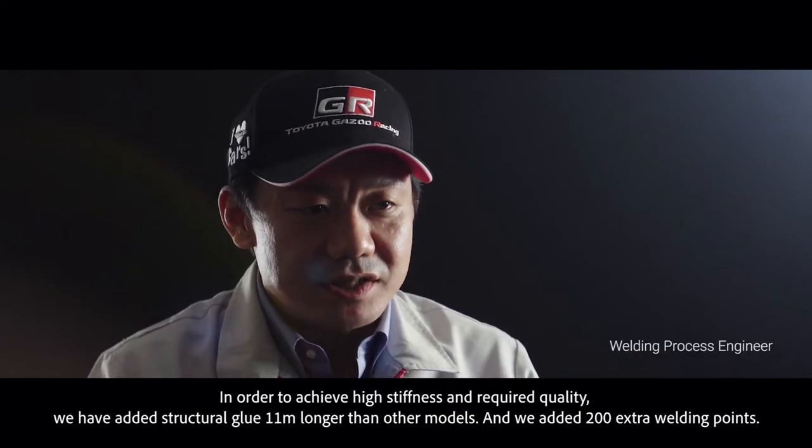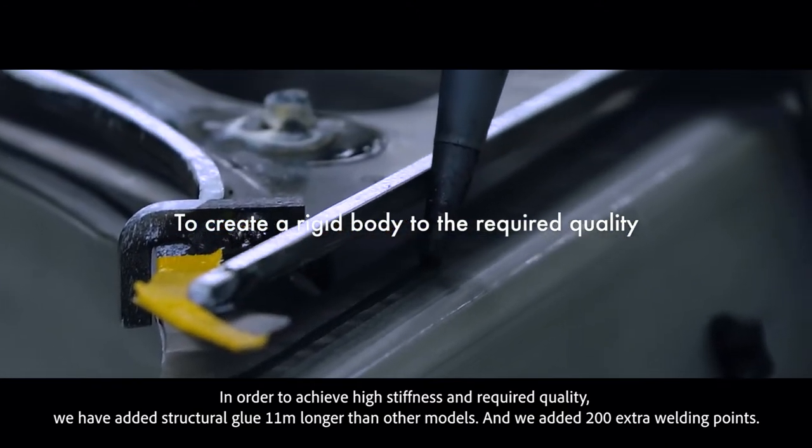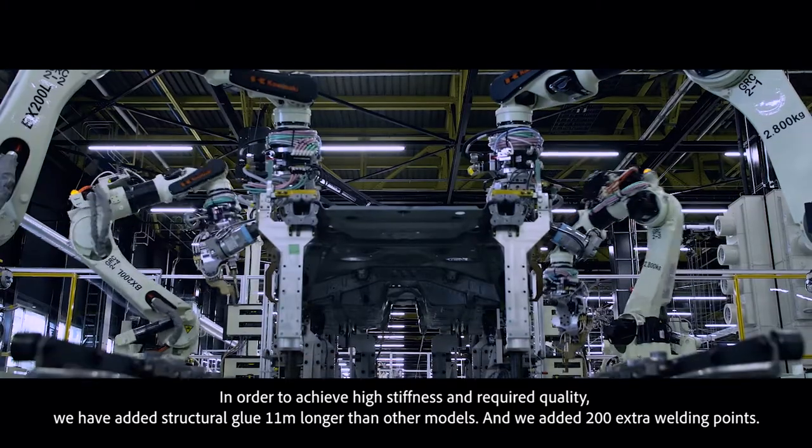In order to achieve the required quality, we have added a special glue line which is 11 meters longer than other models, and we added 200 welding points.